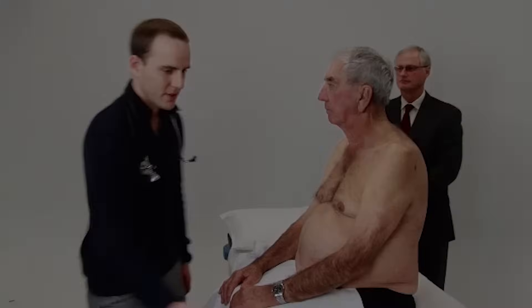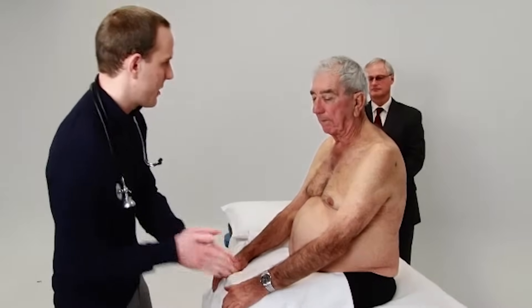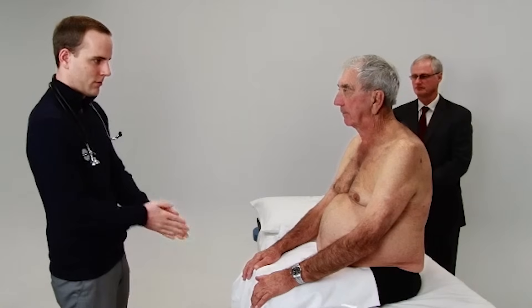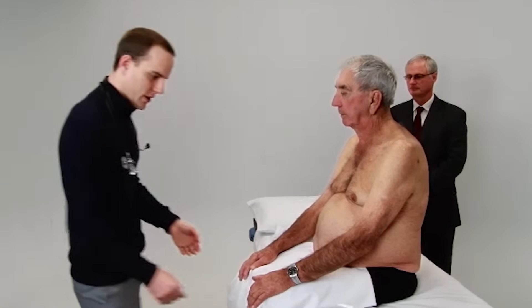So we'll go to the student now and watch how he does. Good morning, Mr. Kiffin. Just going to be examining your abdomen here. Just going to have a look at your hands first.